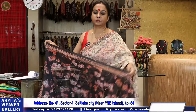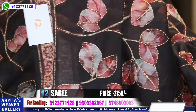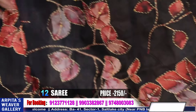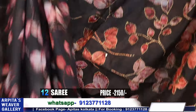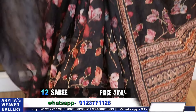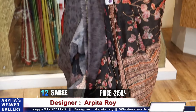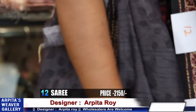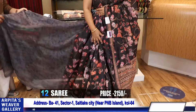I will show you two colors — saree number 12. Check the block — it's a different digital print. This goes the achol. Katha outline — print wise katha has been done. This is the saree. Price is 2150. This goes the blouse piece — katha border has been done in the sleeves. Price is 2150.